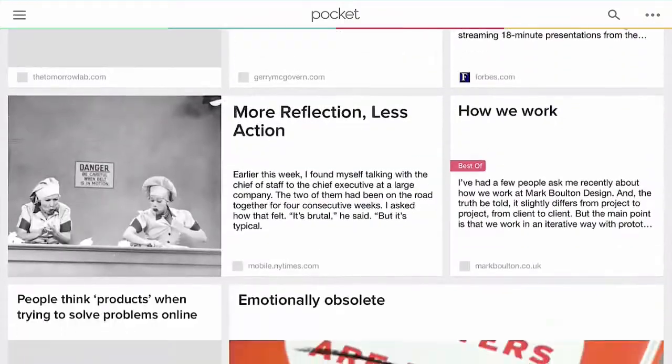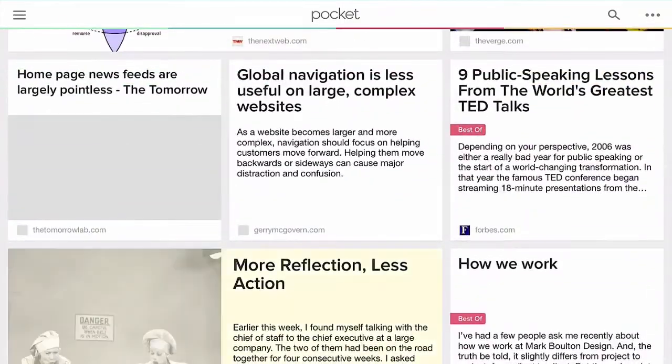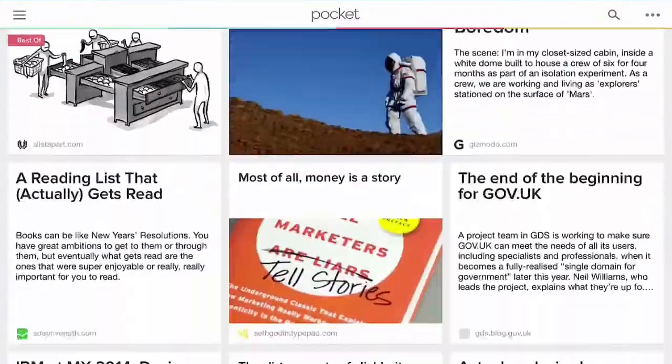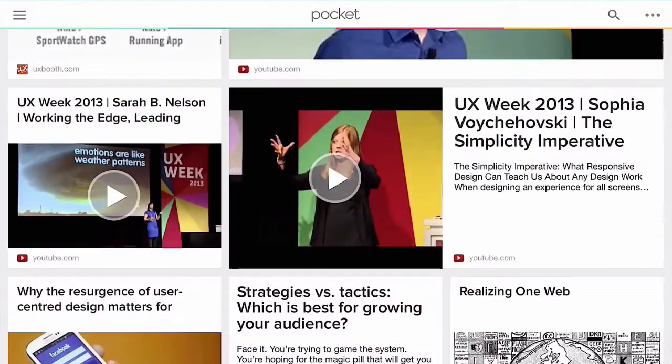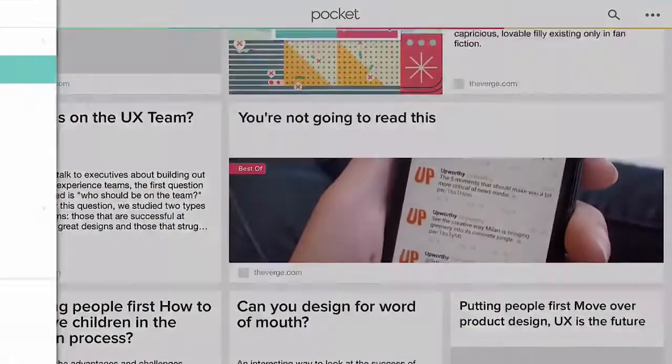I regularly scan each of these sources looking for potentially interesting content and when I find it I save it for later processing. When I find something useful I inevitably end up putting it in Pocket. I use Pocket over the competition like Instapaper for a couple of reasons: first, Pocket supports video which the competitors don't, and secondly it also does a great job at drawing my attention to the more important content that I've saved.